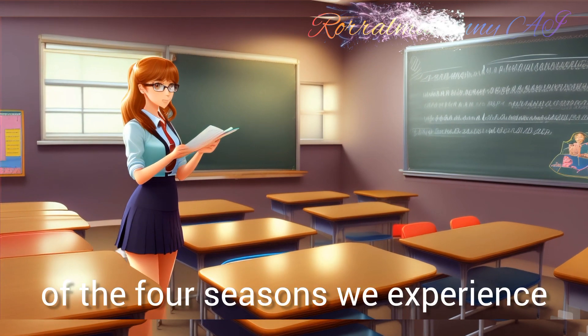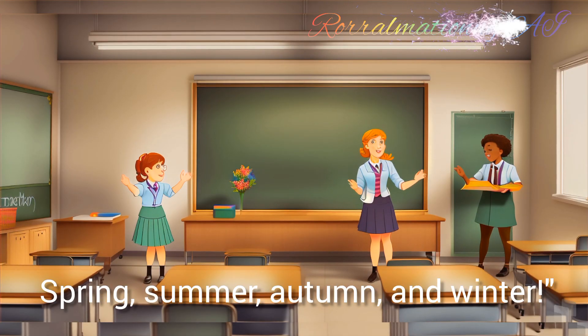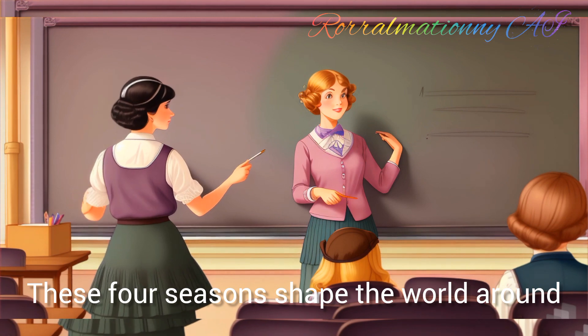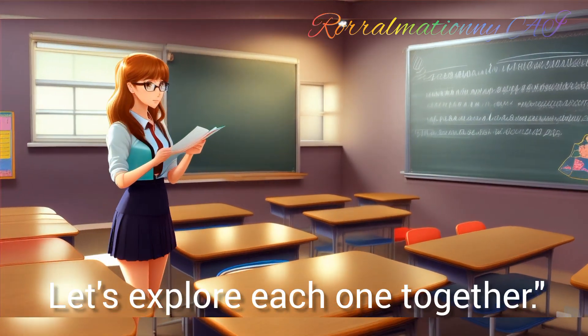Who can tell me the names of the four seasons we experience throughout the year? Spring, summer, autumn and winter. That's right — spring, summer, autumn and winter. These four seasons shape the world around us in incredible ways. Let's explore each one together.